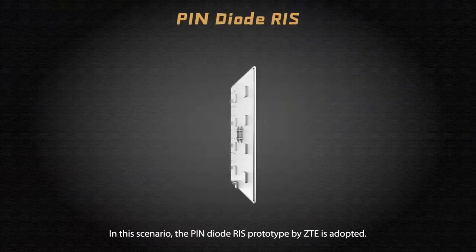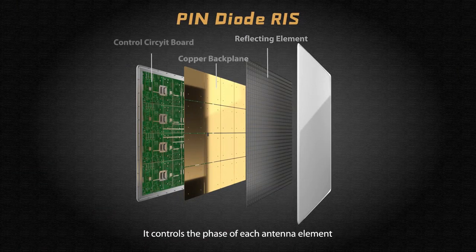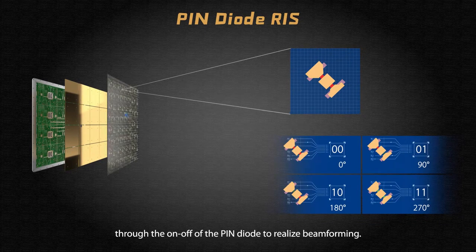In this scenario, the pin diode RIS prototype by ZTE is adopted. It controls the phase of each antenna element through the on-off of the pin diode to realize beamforming. It can also be spliced for greater reflection gain.